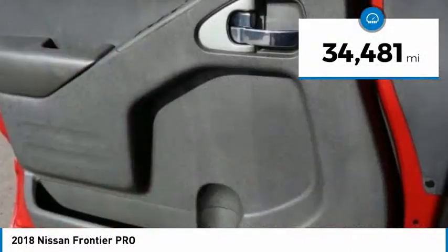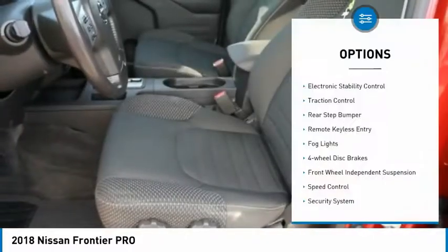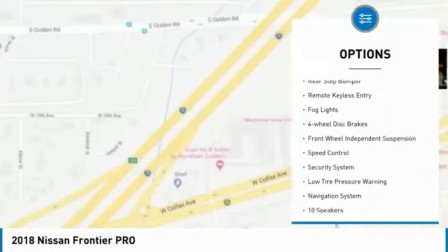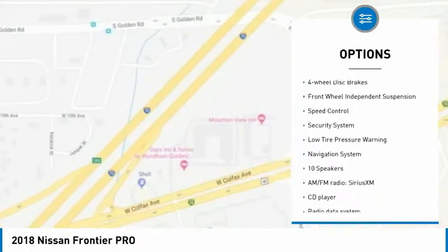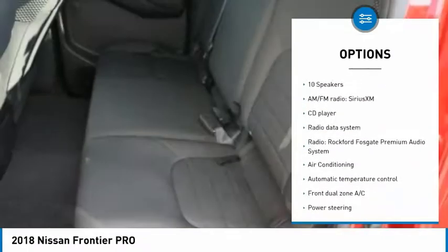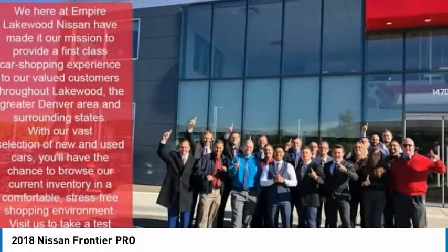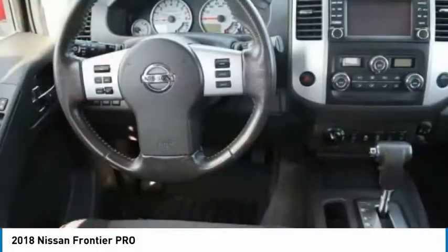This vehicle has less than 35,000 miles. Here are some of this vehicle's great options: electronic stability control, traction control, rear step bumper, remote keyless entry, fog lights, four-wheel disc brakes, front wheel independent suspension, speed control, security system, and low tire pressure warning.